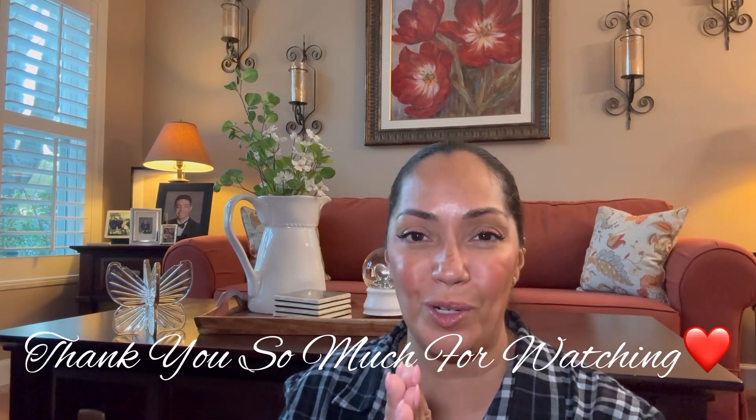Thank you so much for tuning in today, and we'll talk very soon. My next video is going to be Kringle Candle — I have to show you what I got. I think it's been in my garage for a month. I had to bring it into my laundry room because my garage was getting a little warm and I didn't want to leave the candle there. I had to open the box just to make sure everything was okay. But that's my next video — I want to share it with you. Once again, thank you so much for tuning in. Have an awesome evening, and we'll talk soon. Good night.